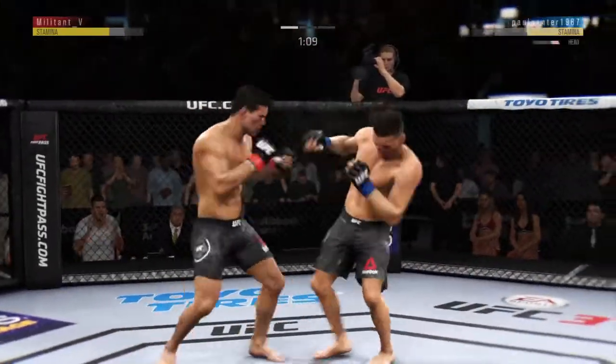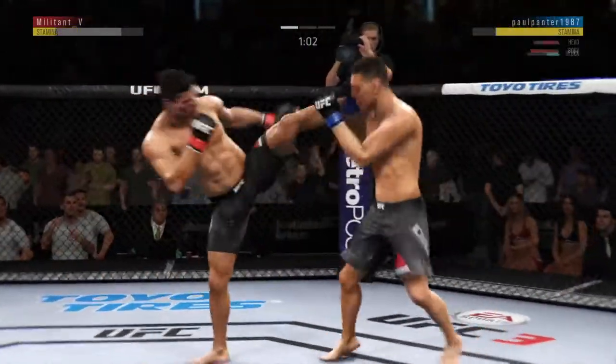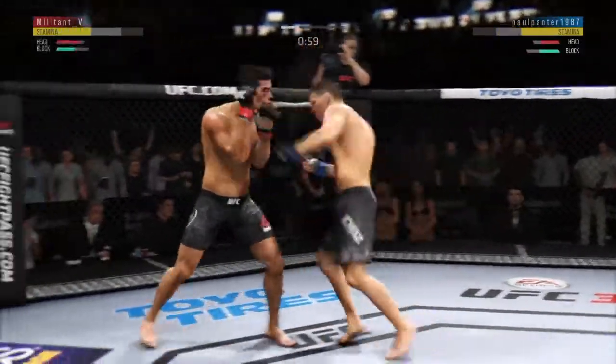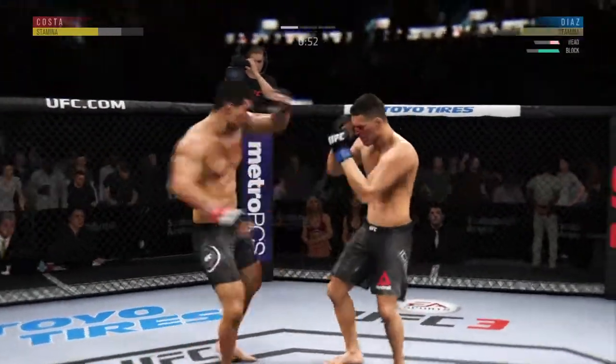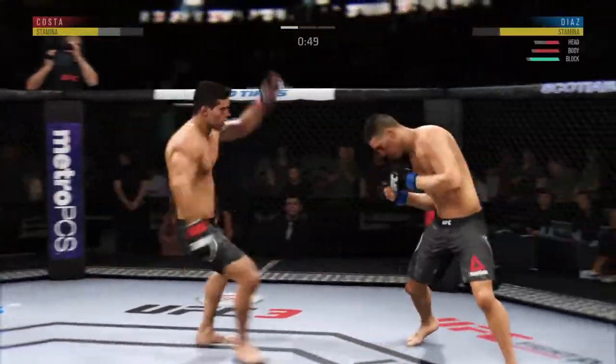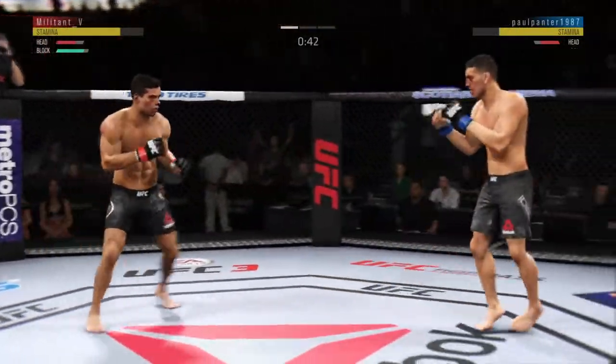And now — this could be it! He might be out. He tagged him. He tagged him with the right hand.